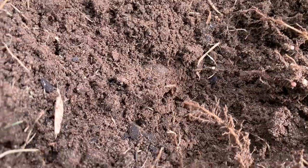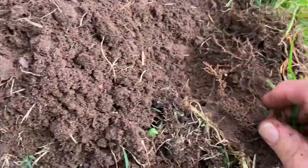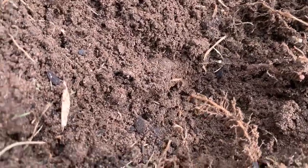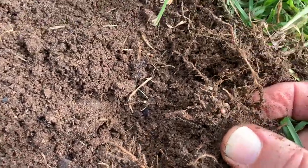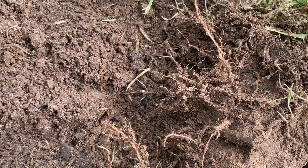It certainly looks like ground pearl is a problem here — you can see quite a few stuck to the roots of the Kikuyu. It's a very difficult insect to deal with, as there is currently no effective chemical control.